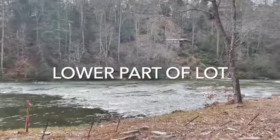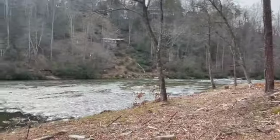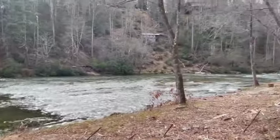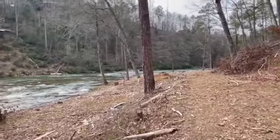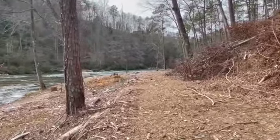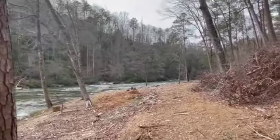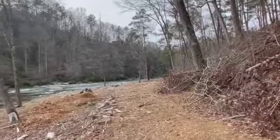The riverfront of 241 starts right above these beautiful rapids. Imagine yourself spending the day on the water and arriving home right here on the river. Having a little party house down here, 25 feet off the river, or a gazebo.